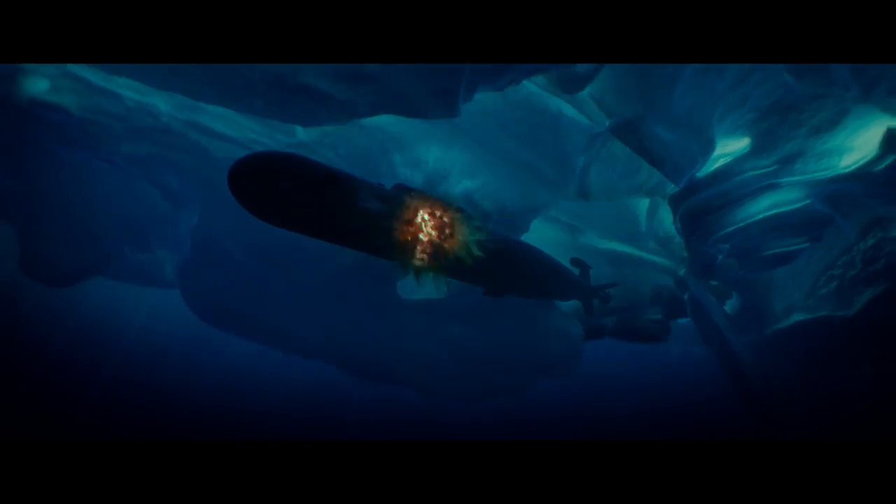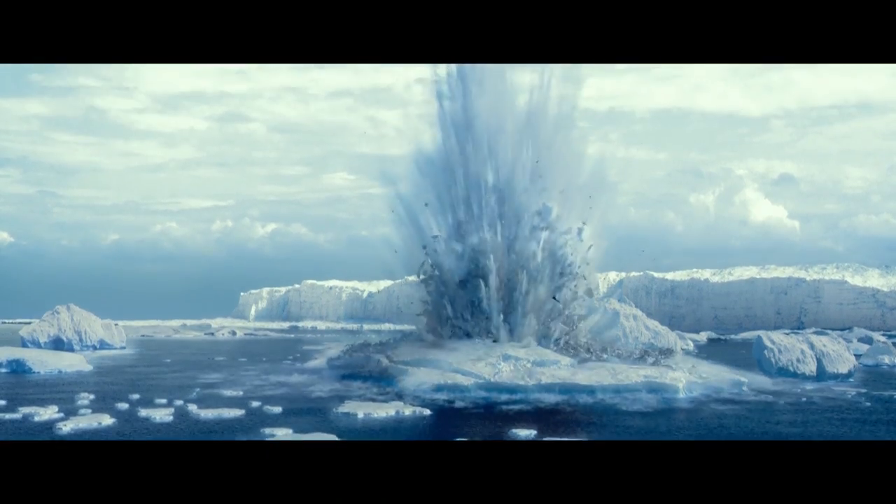Torpedoes in the water! Fire! Did we just start a war? We might have still been in one.